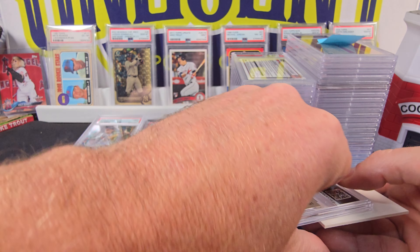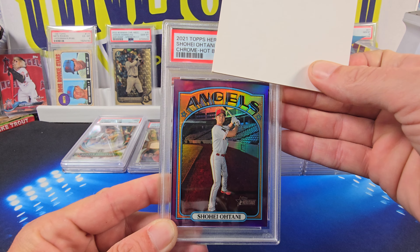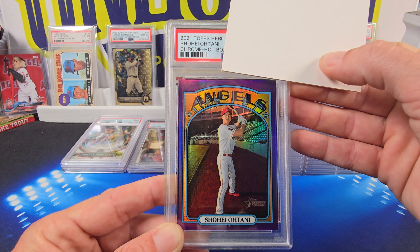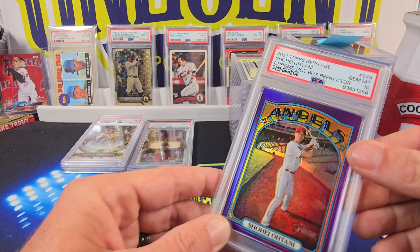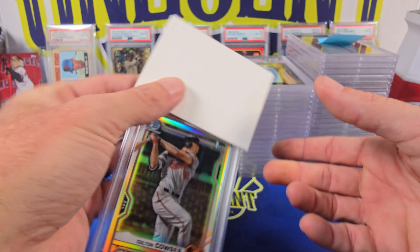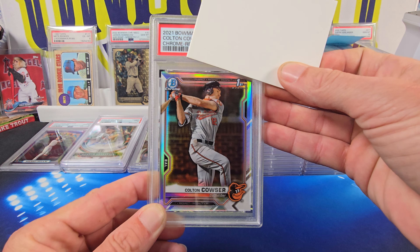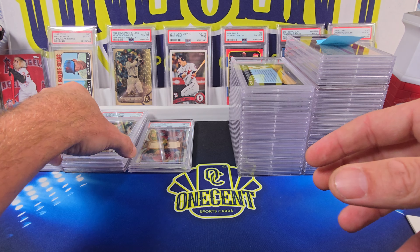Let's see if we can get some 10s. We have a Shohei Ohtani 2021 Topps Heritage — this is the hot box purple parallel that you get out of the hot boxes from Heritage. This one comes in at a Gem Mint 10. There's our first 10! We'll see if we can start stacking more. Our next one is a Colton Couser first Bowman from 2021, the Refractor. That one comes in at a Mint 9.